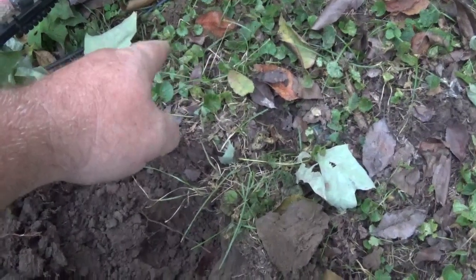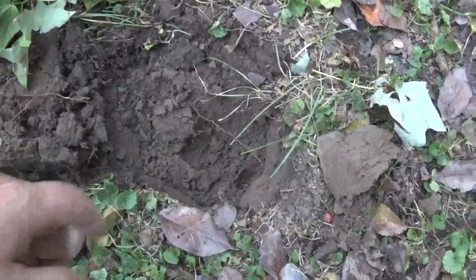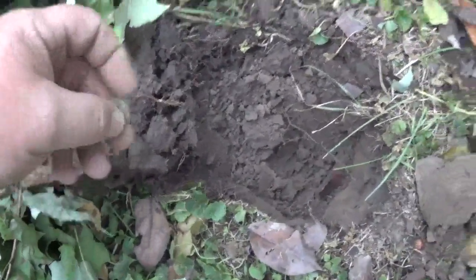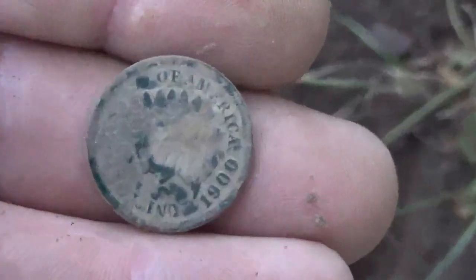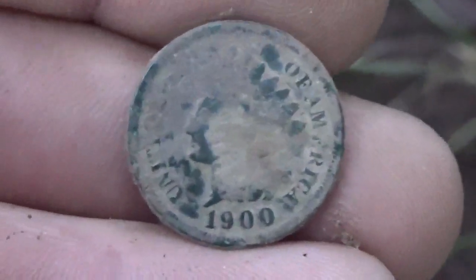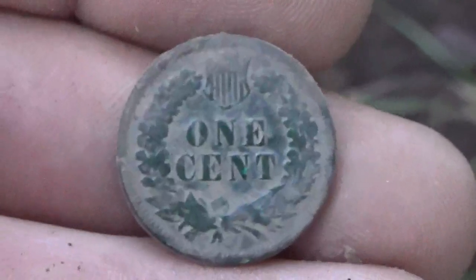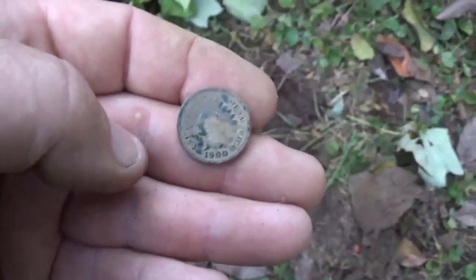I pulled an older weedy right here, then I filled that hole and had a nice Indian signal. I got an Indian — already cleaned it off. It's 1900, should clean up nice. I'll keep going here, just working some of these lower tones.